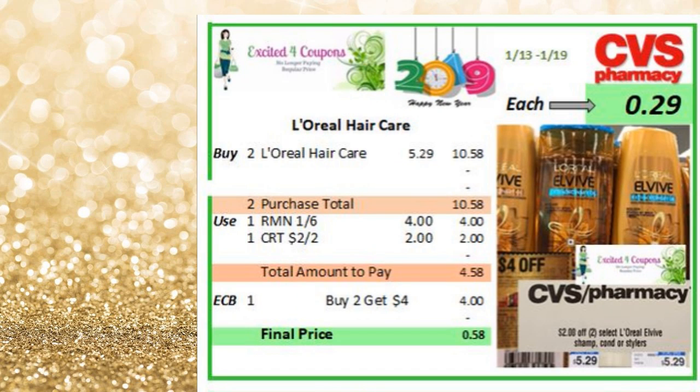The L'Oreal hair care — I have seen different prices in different stores, but at least I've seen them more for $5.29. That's the price, but if you have them a little bit lower it will make it free. So just buy two at regular price. Use that coupon deducting $4 and also this CRT that everybody received this Sunday — make sure that if you haven't scanned your card, you scan your card, because you're going to be getting this CRT for L'Oreal and also the one I mentioned earlier for Garnier. So you pay $4.58 using the CRT as well, you get back $4 ECB when you buy two, making it $0.29 each. Or if the price in your store is lower, it might even be free.